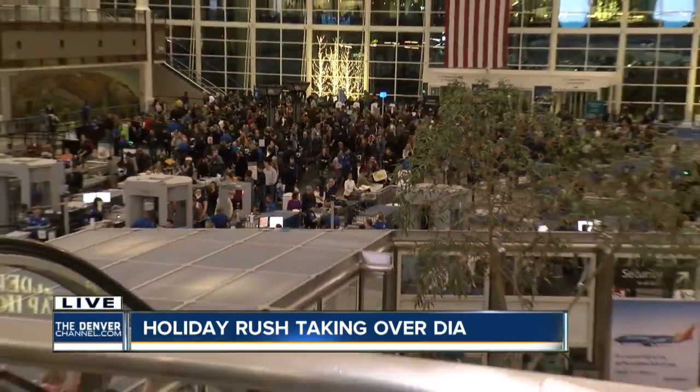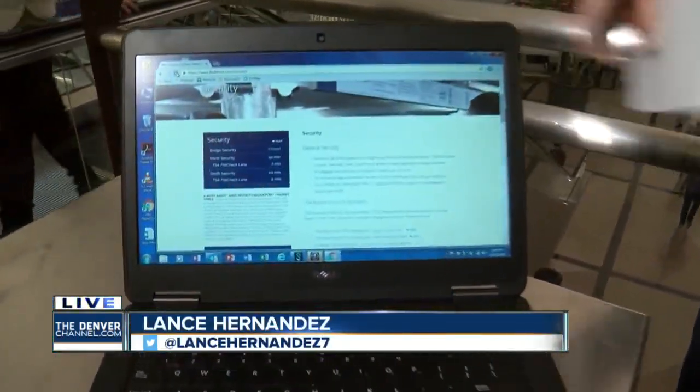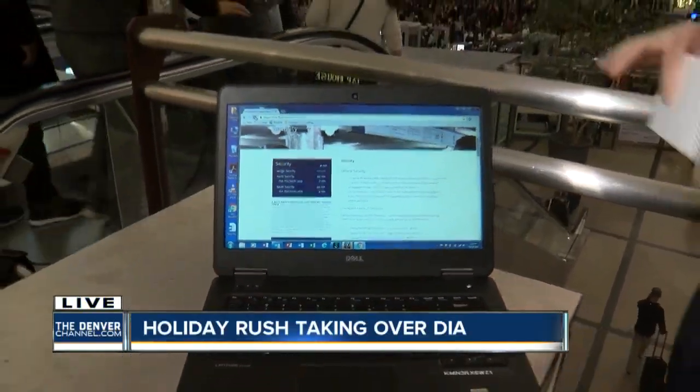And back live again — you can see the security wait lines over here in the south terminal. I pulled up flydenver.com on my laptop here and it shows security wait times for both the north and south terminals, now about 22 minutes. So again, the advice: if you're flying out tonight, get to the airport in plenty of time. Reporting live at Denver International Airport, Lance Hernandez, Denver 7.